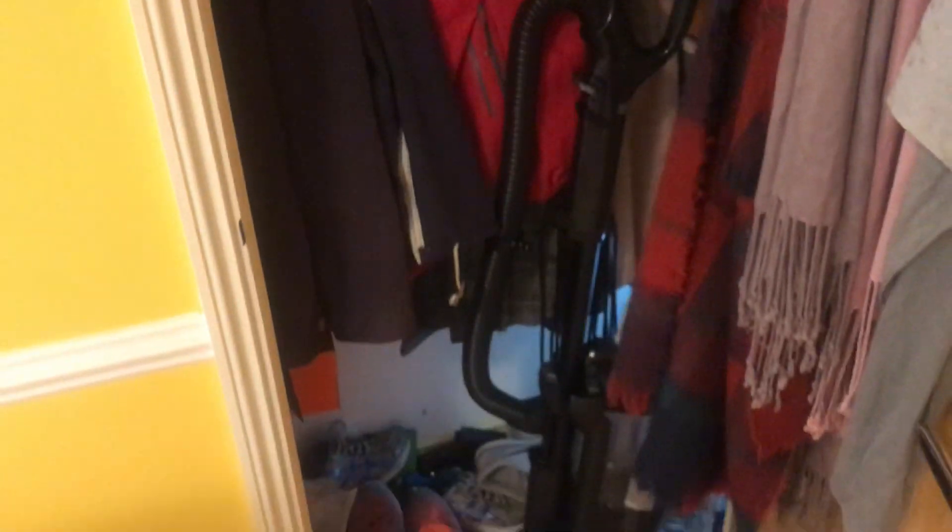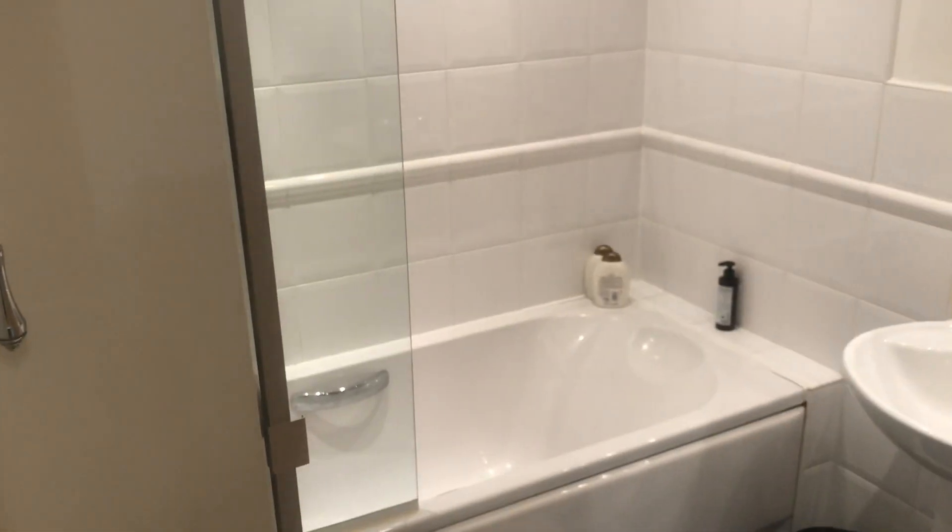Back in the hallway, there's a little storage cupboard for coats and shoes, with quite a bit of storage in there. And here, if we turn around, this is the bathroom, with a bath and again lots of storage.